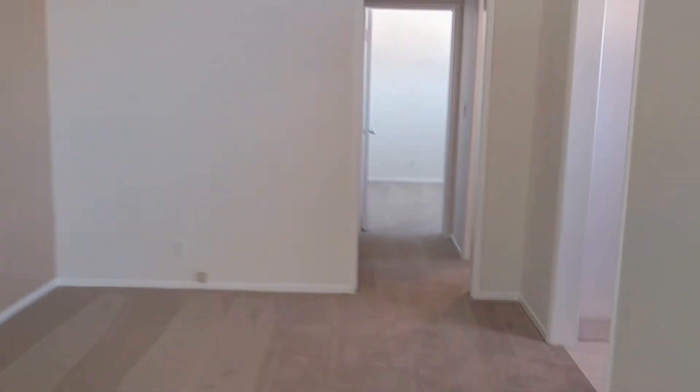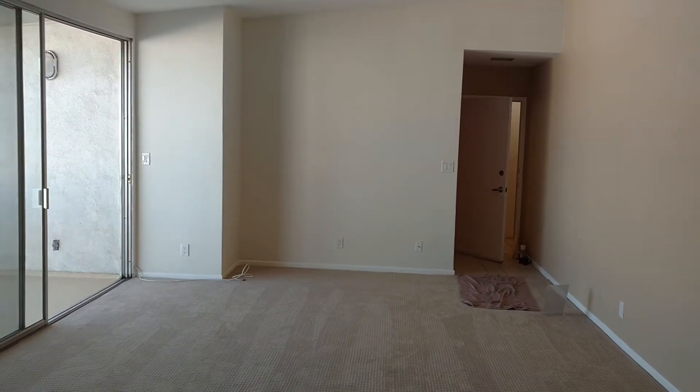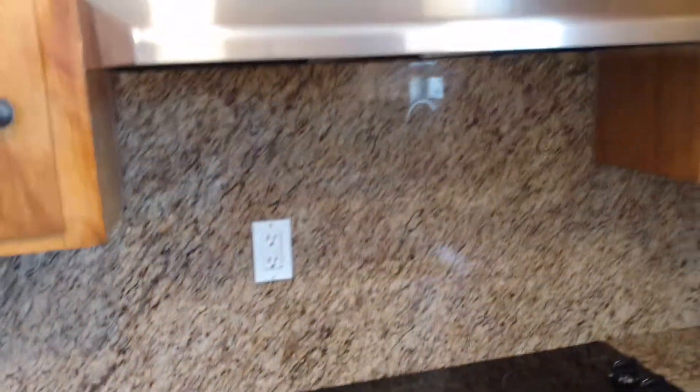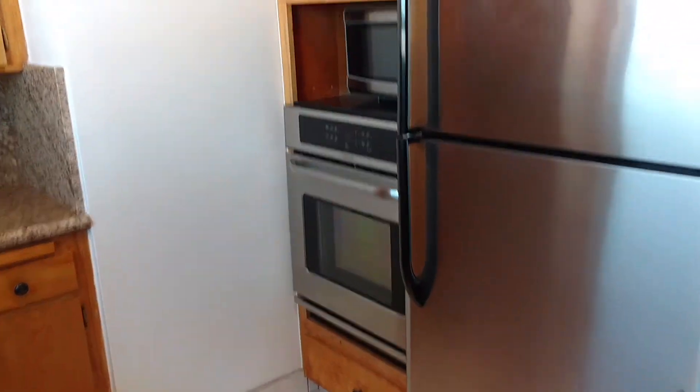The tall ceilings mean you can put all kinds of art on that wall, and typically the entertainment center will go on that wall over there. The kitchen has a dishwasher, cooktop, hood, lots of cabinet space, double sink, refrigerator, freezer, oven, microwave, all in stainless steel.